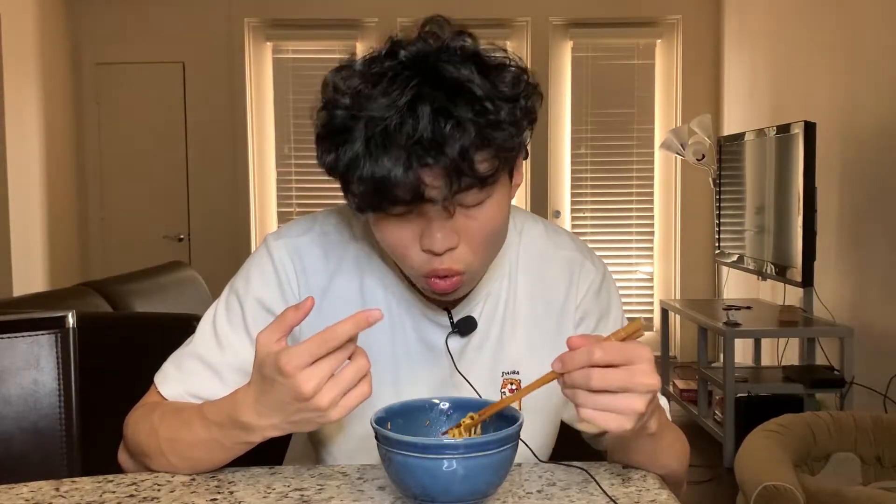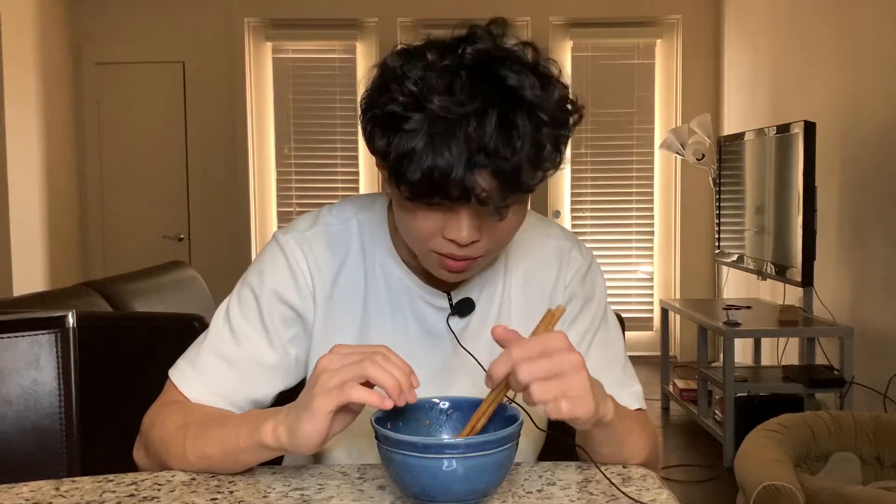One bad thing about this noodle is you have to eat it immediately after you cook it. Because once you blend the noodle in with the sauces and the seasonings, the noodle gets dry very easily. If this noodle didn't go dry so quickly, I wish my mom could have packed this into my lunchbox every day in high school. I'll give it an 8.5 out of 10.